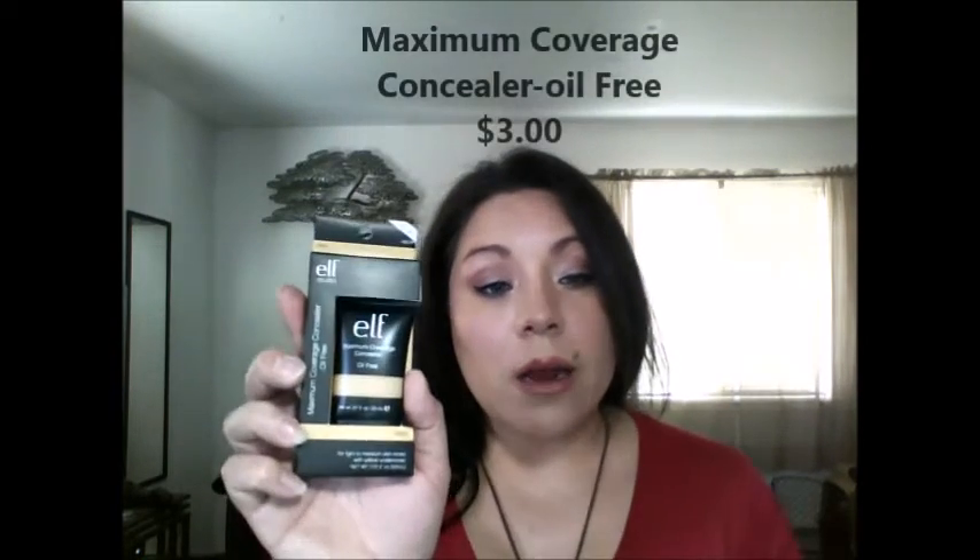I also got a contouring blush and bronzer - this is in cream and it's new to ELF as well. It comes in a little package and it's just a blush and a dark contour in cream. I also got their new maximum coverage concealer, oil free. I have some crazy little spots on my face so I figured I'd give this a try and see how this works - I'll let you guys know how that goes.